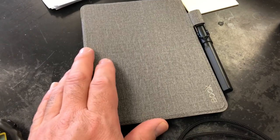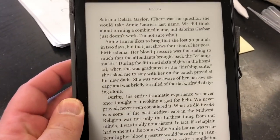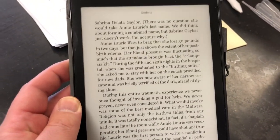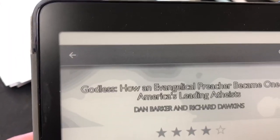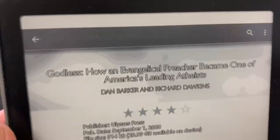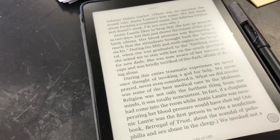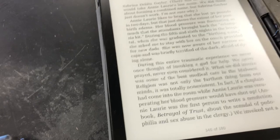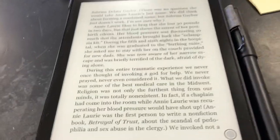I did bring along reading material in case I have time like this and want to use it more productively than filming a video. Not a Kindle — this is a Boox Nova 3. It's a notebook — I'm trying to remember the title — it's by Dan Barker, kind of an interesting read. I'm almost at the end of it. One of the things I like about this is I have Kindle on it and I have Nook, so I can buy both.